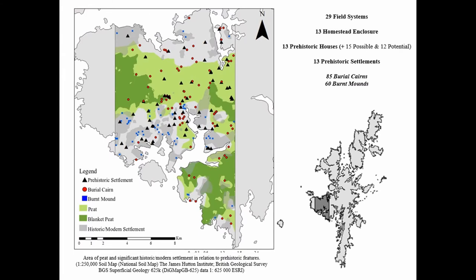Within this distribution it is important to acknowledge certain areas of bias. We have fewer sites in areas of thick blanket peat, which in some areas can be up to around 2 metres deep, undoubtedly covering some earlier remains. This peat starts to develop from the Middle Bronze Age onwards, so we're possibly losing quite a lot of our early settlement record. Modern settlement in Shetland is located in coastal areas, so again we're losing a portion of the settlement record due to later developments.